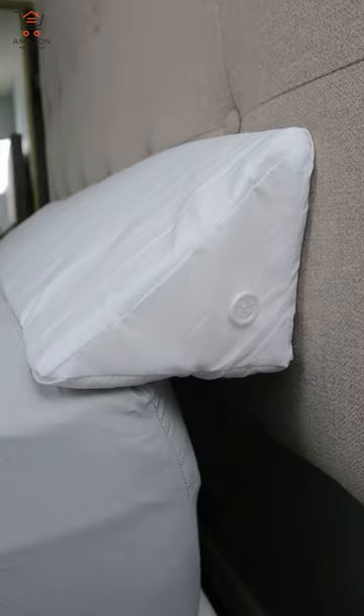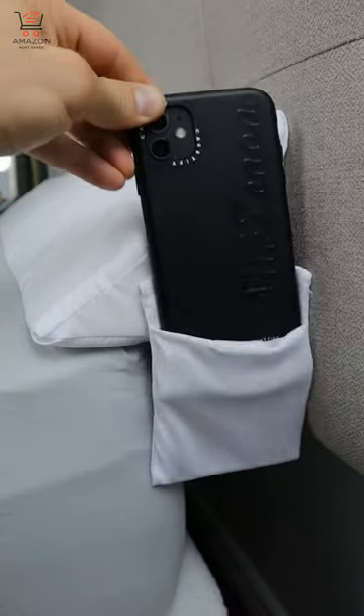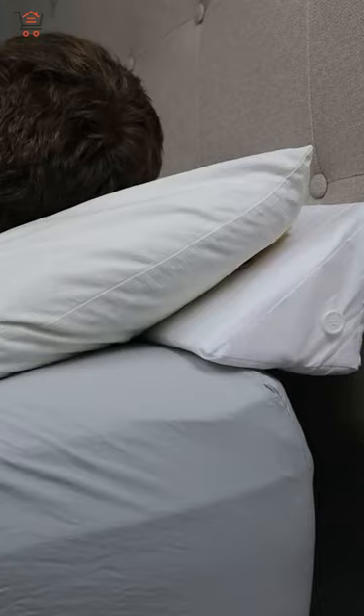Simply place it against your headboard and your gap has been filled. There's also a slot for your phone or glasses, and it's sturdy for superior pillow support as well.